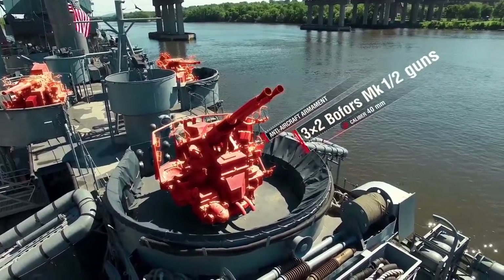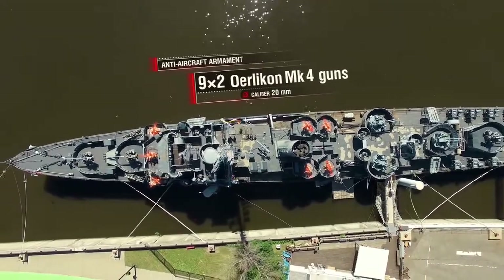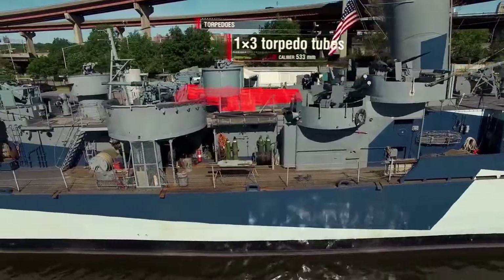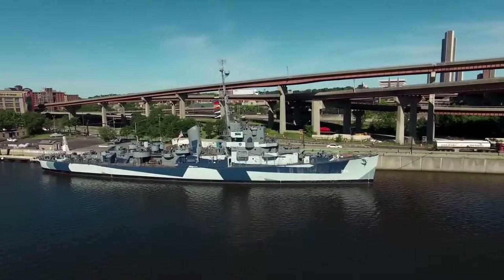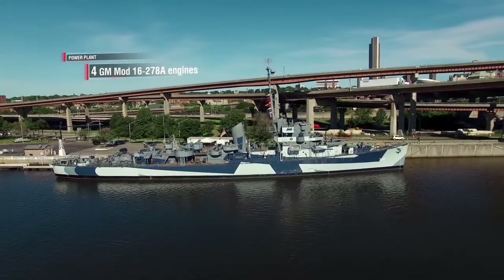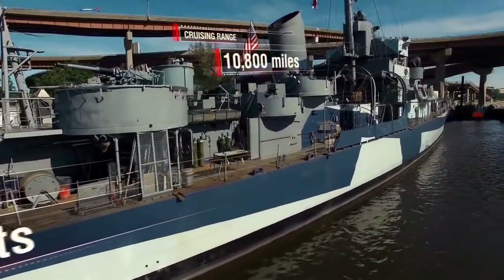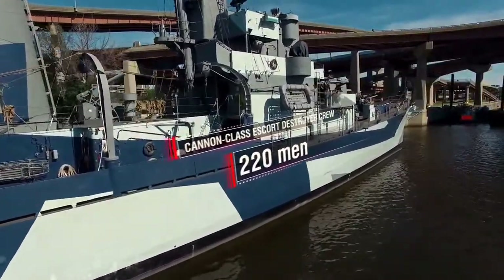Anti-aircraft artillery: six 40-mm Bofors guns in twin mounts, eighteen 20-mm Oerlikon guns in twin mounts. Anti-submarine armament and torpedoes: one hedgehog anti-submarine mortar, one triple 21-inch torpedo tube as commissioned, eight depth-charge projectors, two depth-charge racks. Power plant: four GM Model 16-278A diesel engines with electric drive, producing around 6,000 horsepower. Maximum speed: 21 knots. Cruising range: 10,800 miles at 12-knot speed. Cannon-class escort destroyer crew: up to 220 men.